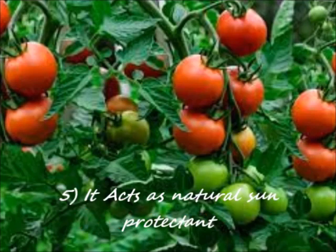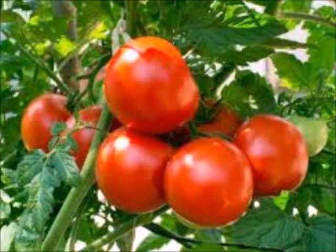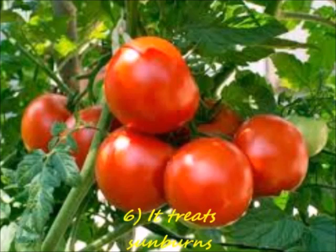Number 5: It acts as a natural sun protectant. According to research, tomatoes are great for offering natural sun protection. Number 6: It treats sunburns.